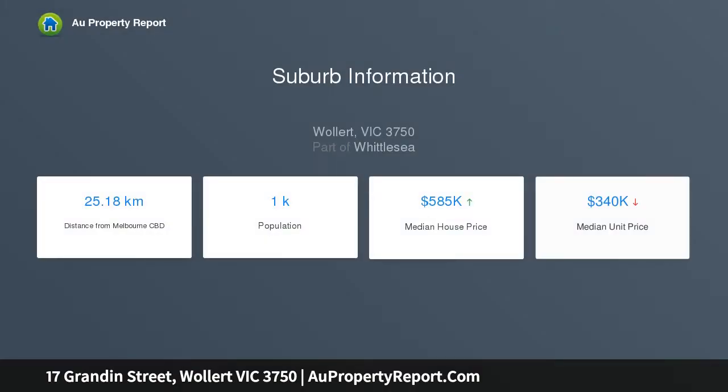Kitchen featuring 900mm stainless steel appliances, stone bench top and plenty of bench space, and a generous sized meals and living area.